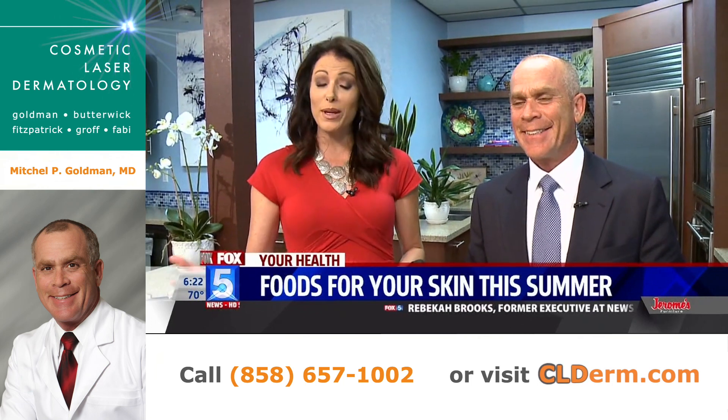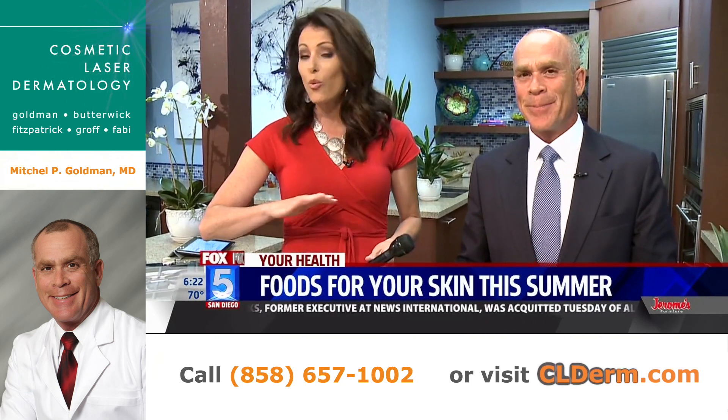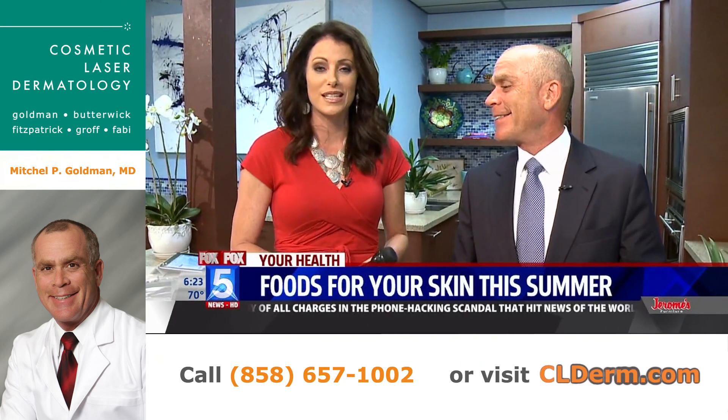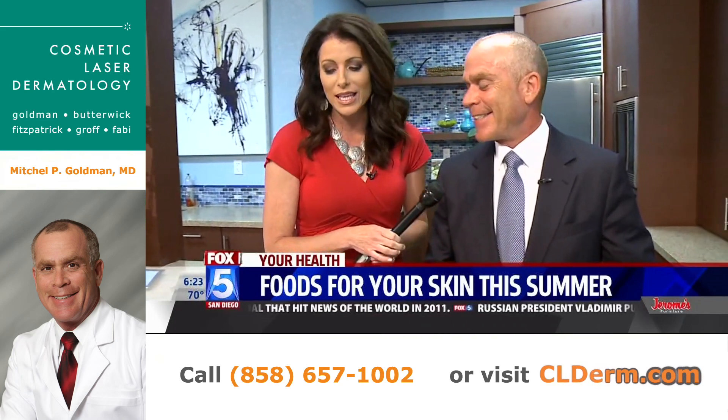Your health headlines tonight. We are in the kitchen with Dr. G. We are talking about summer skin care — not whipping up lotions or potions for your skin, but actually talking about your diet and how it can help. He is here from UCSD as always. Dr. Mitchell Goldman making the introductions here.